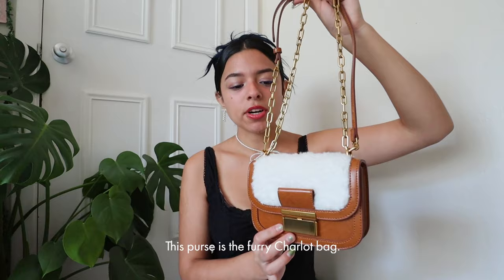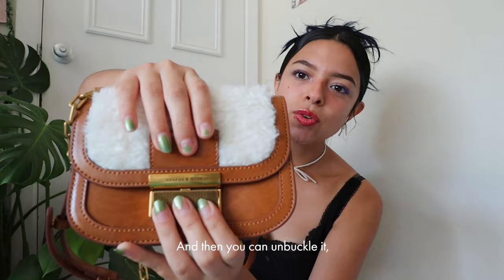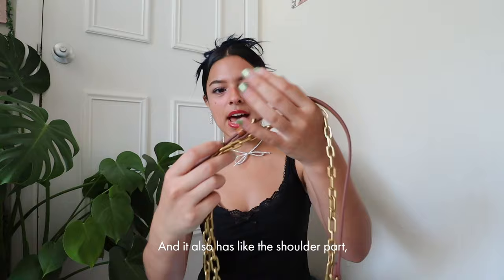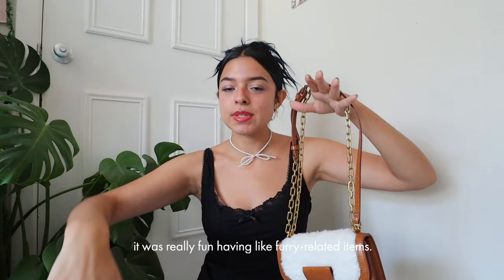The last item they sent over is the furry Charlotte bag. It has the little fuzz at the front — it's a brown mini shoulder bag with a buckle in the middle with Charles and Keith on it. The inside fits all your necessities: lipstick, lip gloss, phone. It also has a shoulder strap and a chain so you can make it a mini purse that sits by your stomach or a longer shoulder bag.